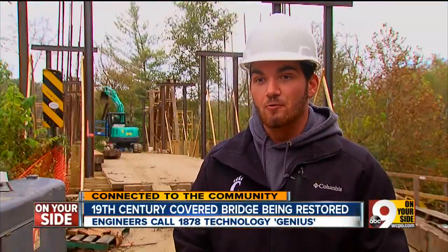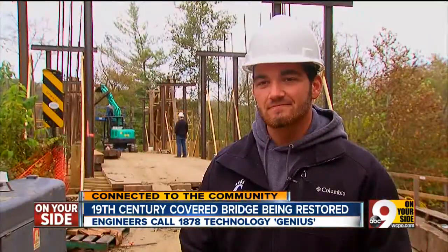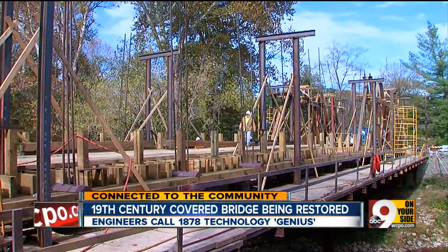"Genius is really the word for it" — genius he wants to be a part of. "You're going to carve your initials on the bridge?" "I might have already done it." Scott Wegener, 9 On Your Side, Stonelick Township.